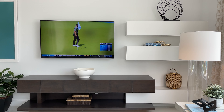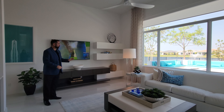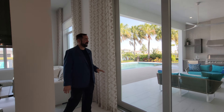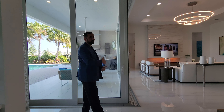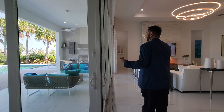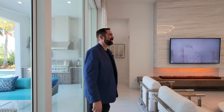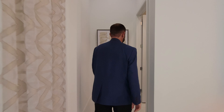Behind the bar area is a separate living space with a TV and floating shelves for books or decor, surrounded by picture windows. As you come around, you can see the beautiful outdoor living area through the sliding glass door, which opens both ways to blend indoor and outdoor living — a key part of Florida living. The outdoor area includes a summer kitchen, pool, and fire pit sitting area.